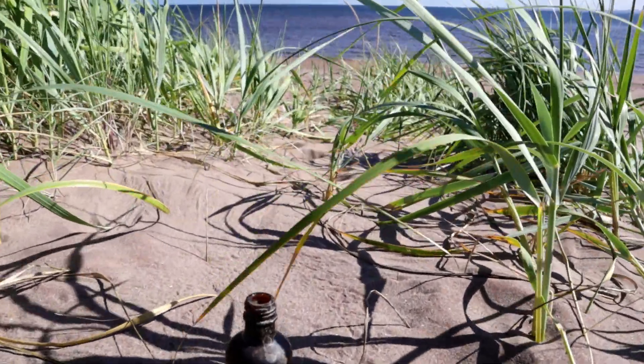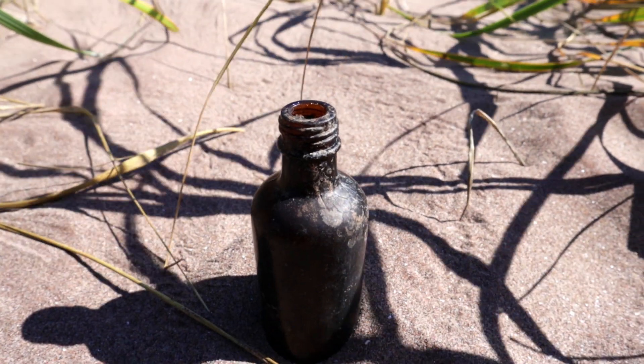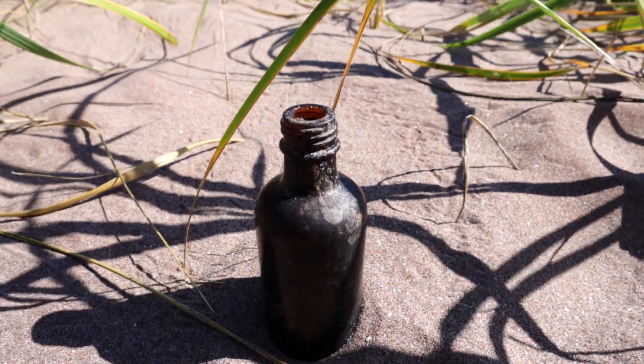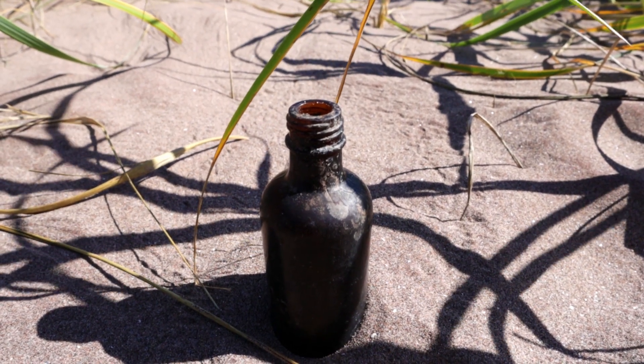It's a bit outshone by the blue bottle you found the other week. Another beach, another bottle — we'll put some flowers in that.